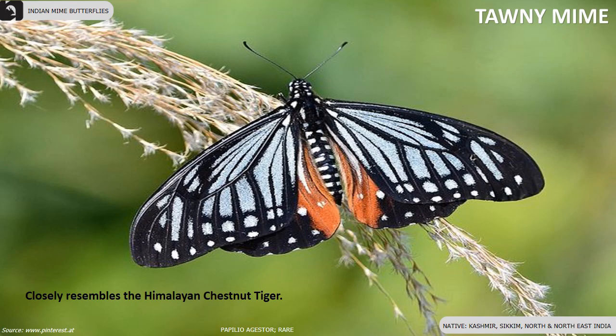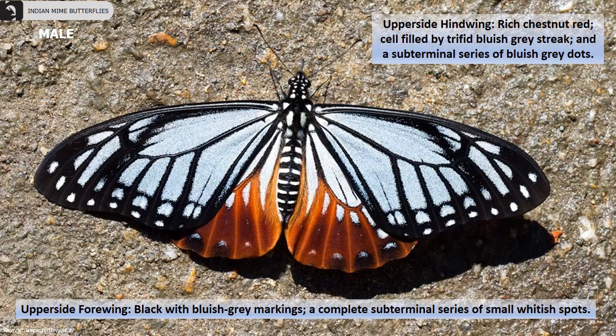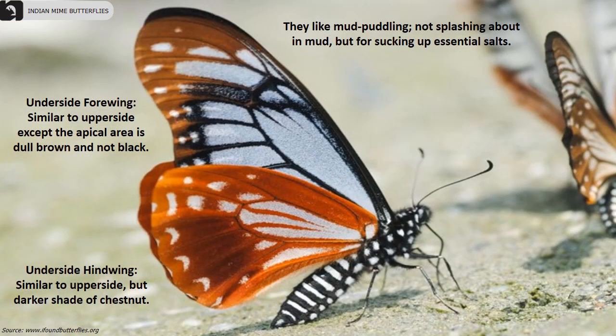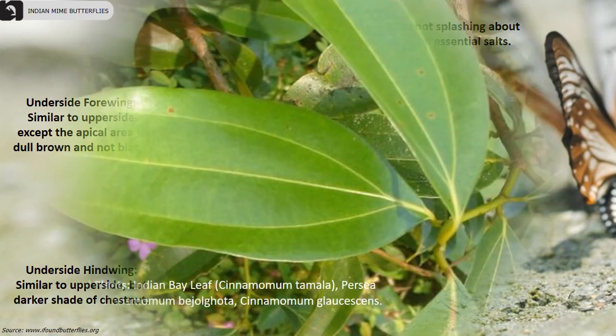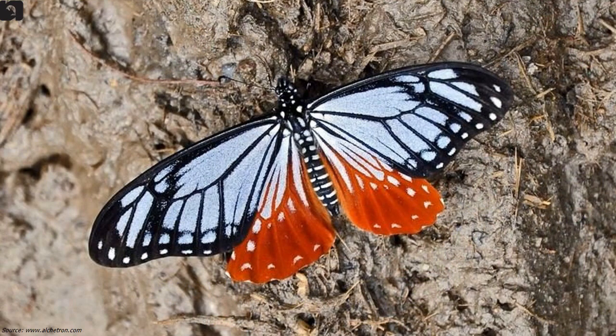Tawny Mime butterflies are a rare species and closely resemble the Himalayan Chestnut Tiger. They are found in Kashmir, Sikkim and parts of north and northeast India. The upper side forewing is black with bluish-grey markings and has a complete sub-terminal series of small whitish spots. Indian bay leaf tree is the host plant of Tawny Mime butterflies. The underside hind wing is similar to the upper side but has a darker shade of chestnut.